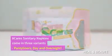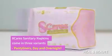8 Care Sanitary Napkins comes in three variants: panty liners, day, and overnight.